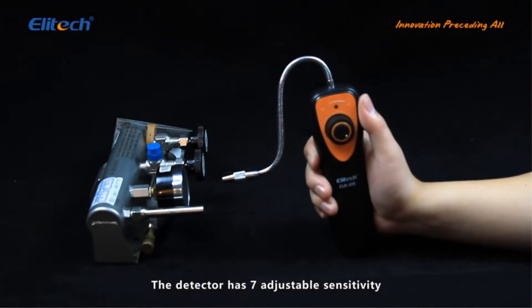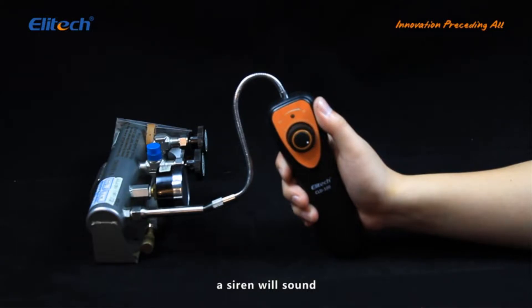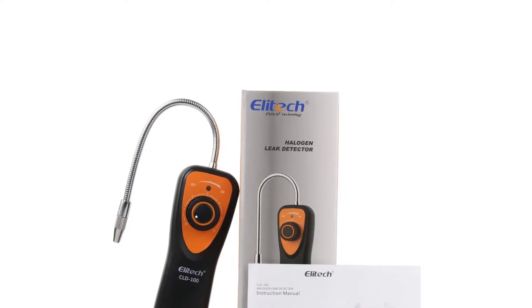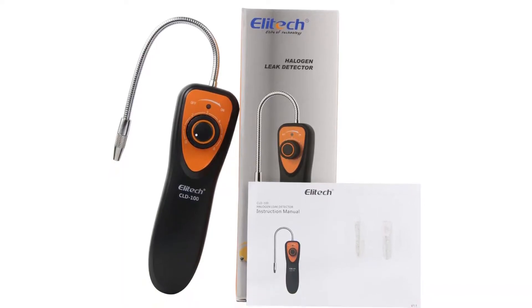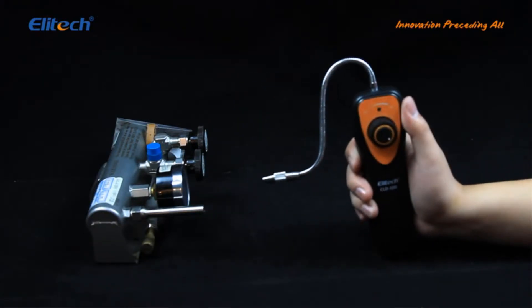Pros: Great response time allows you to save a considerable amount of gas from your unit. Allows users great adjustability with six adjustable sensitivities, the maximum of which is 0.21 ounces per year. Any leakage would be indicated by triggering both an audible and a visual alarm. Equipped with a dual color battery indicator that differentiates between a charged and drained product. Cons: Unit may not last as long as users expect.